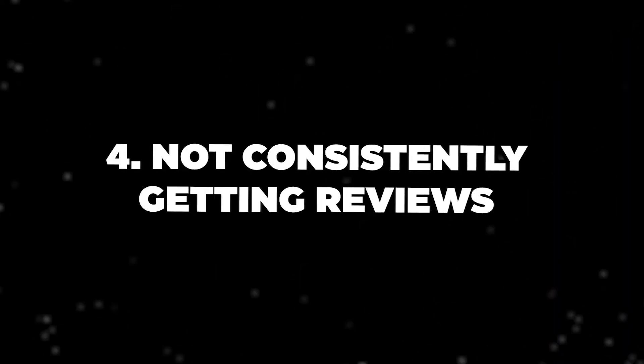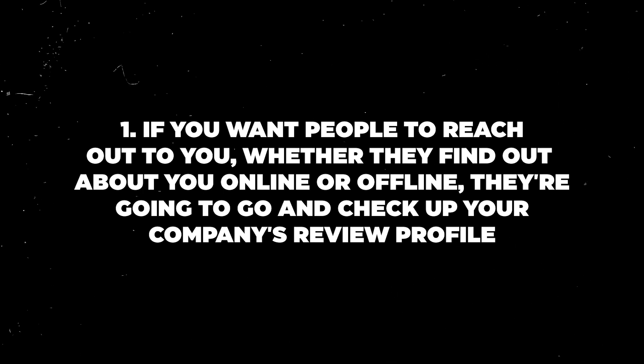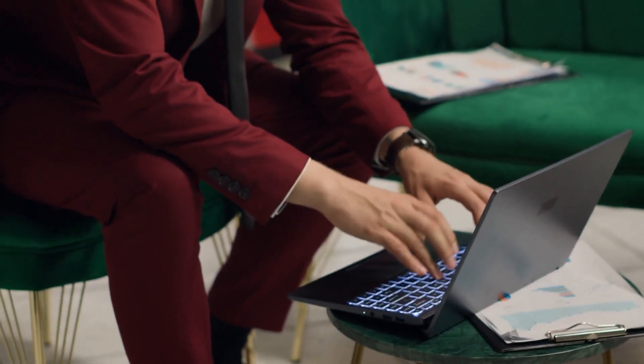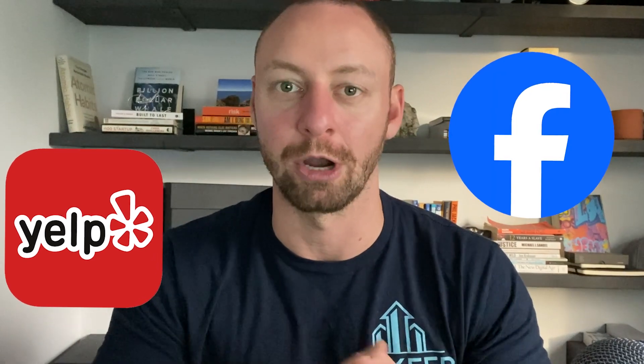The fourth mistake we see companies making is not consistently getting reviews. Reviews are incredibly important for two factors. First, whether people find out about you online or offline, they're going to check your company's review profile. Second, from an SEO standpoint, having reviews is very important for a local SEO campaign — which for your property management company is extremely important. Make sure you're regularly and consistently getting reviews on your Google Business Profile and answering those reviews. Google reviews are the ones that really matter for SEO; reviews on Yelp or Facebook are good but won't have much benefit for your SEO campaign.